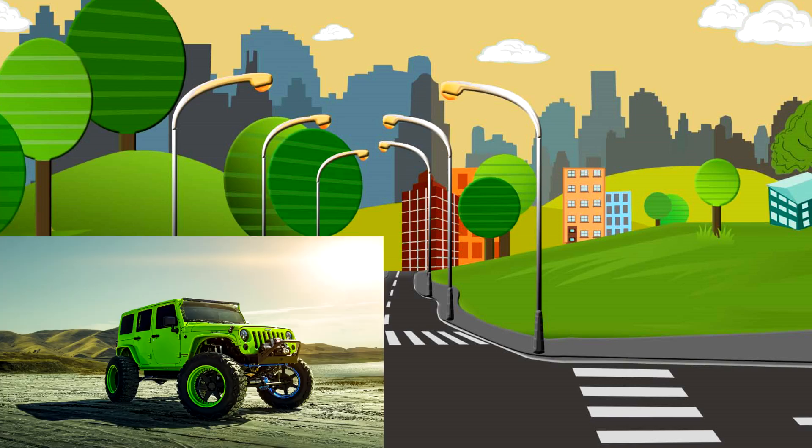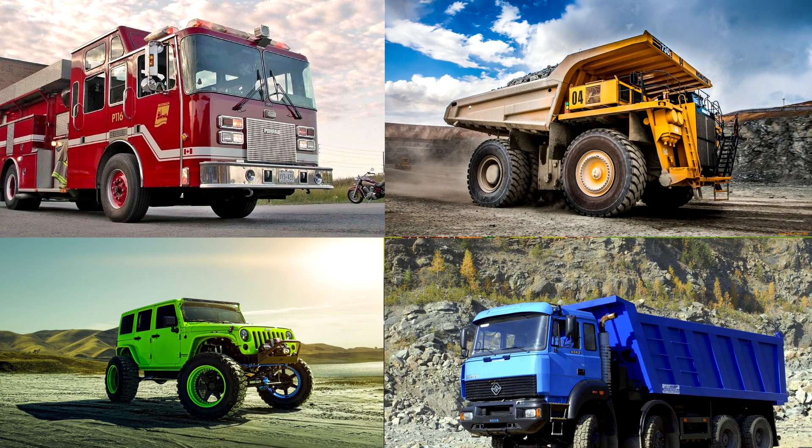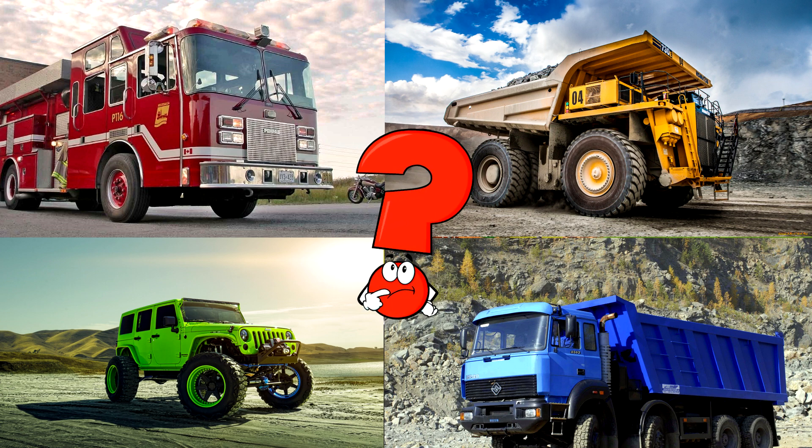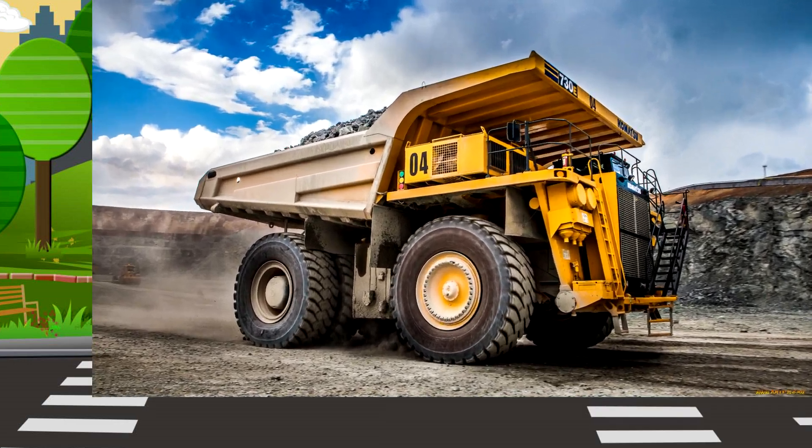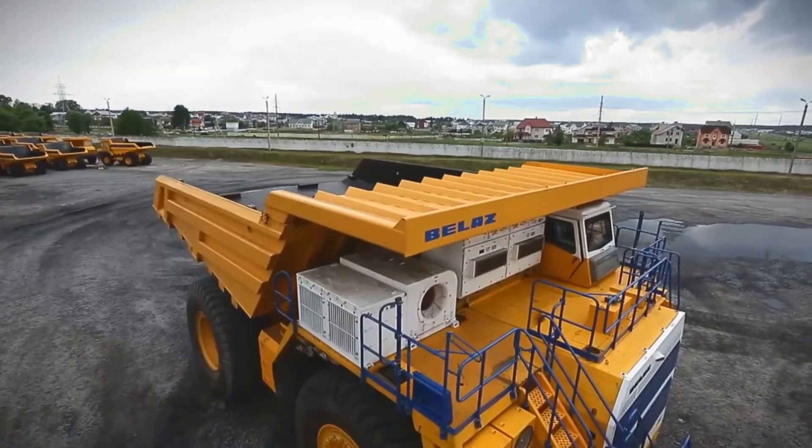Which picture shows the haul truck with the massive open bed to carry heavy loads of ore? These giant trucks operate at mining sites to transport materials like coal, rocks, and ore. You got it right. Well done.